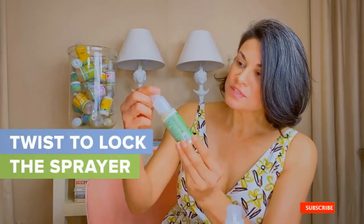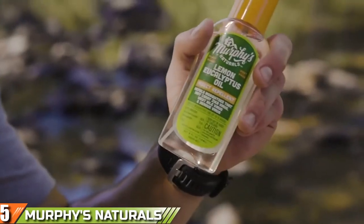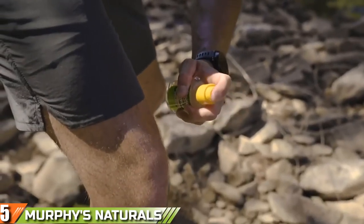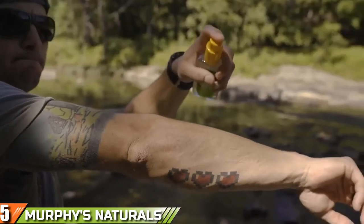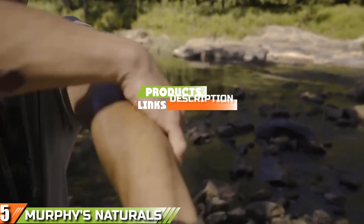If you have already used any of these products, do let us know through a comment — it will help others make a worthy buy. Finally, at number 5, we have Murphy's Naturals Lemon Eucalyptus Oil Bug Repellent. Murphy's Natural Lemon Eucalyptus Oil Insect Repellent comes complete with a vast range of benefits that will provide vital protection for anyone sensitive to standard bug repellent sprays.